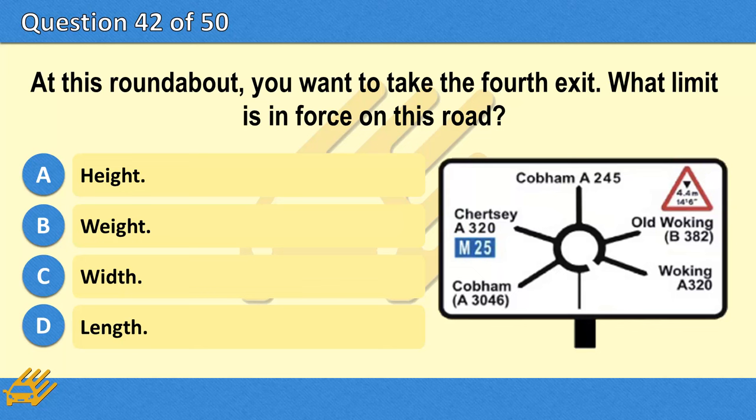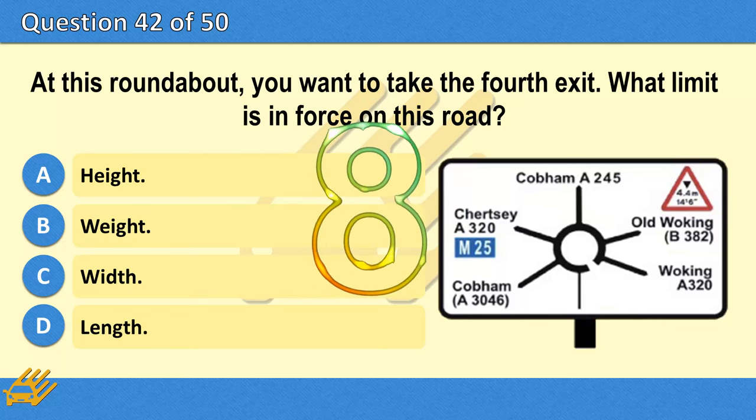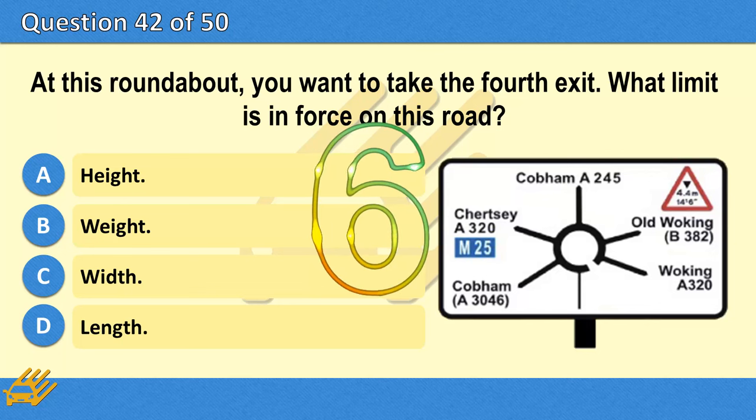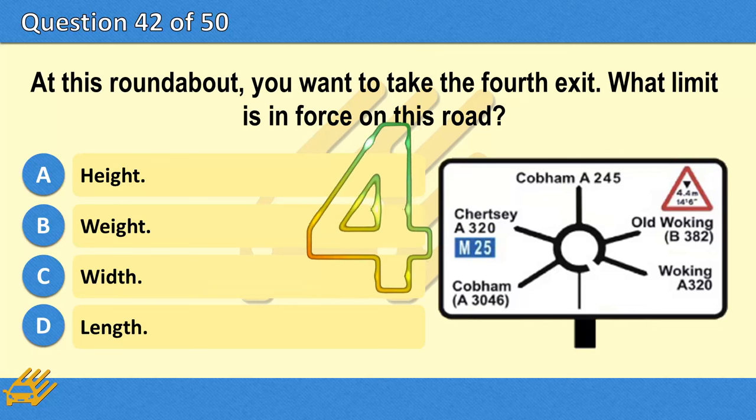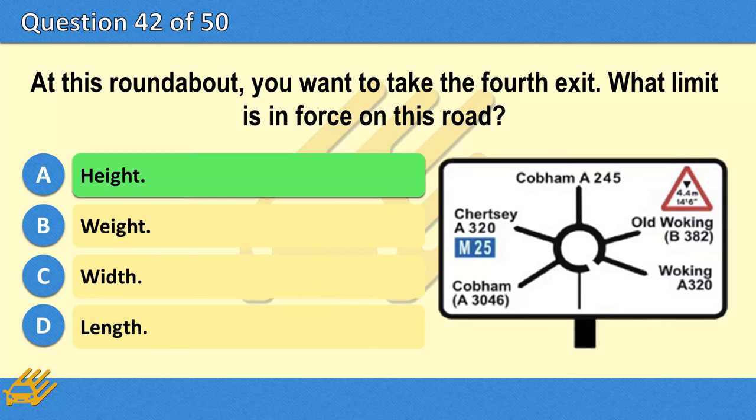In road tunnels, what type of restriction might apply? A. Height. B. Weight. C. Width. D. Length. The correct answer is A: Height.